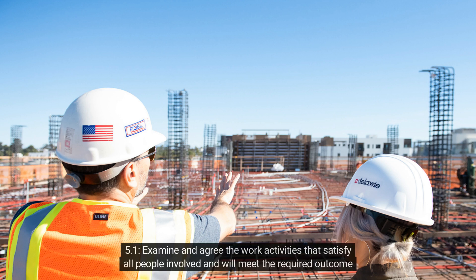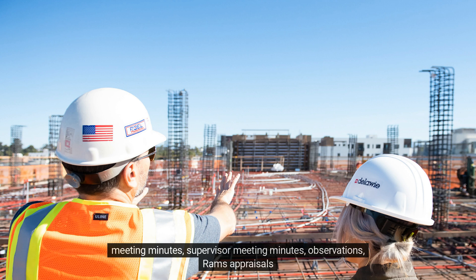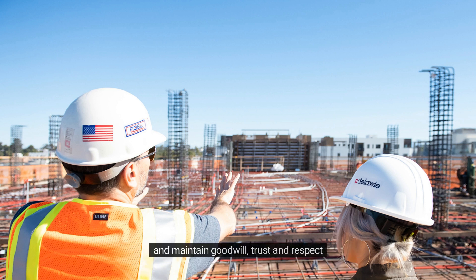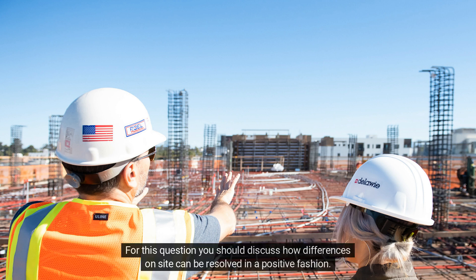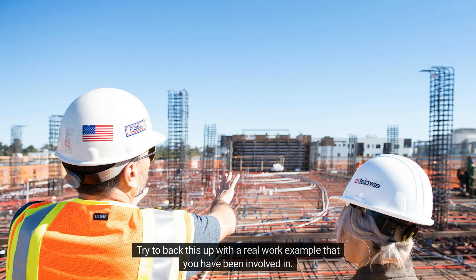Criterion 5.1: Examine and agree the work activities that satisfy all people involved and will meet the required outcome of the proposed method of work. Work-based evidence covering this outcome would include emails, programme meeting minutes, supervisor meeting minutes, observations, and RAMS appraisals. Criterion 5.2: Explain the methods and techniques used to resolve differences of opinion in ways which minimise offence and maintain goodwill, trust, and respect. You should discuss how differences on site can be resolved in a positive fashion, backing this up with a real work example you have been involved in.